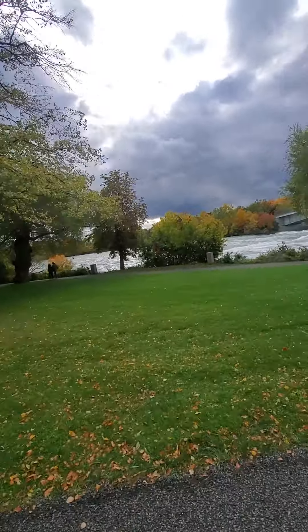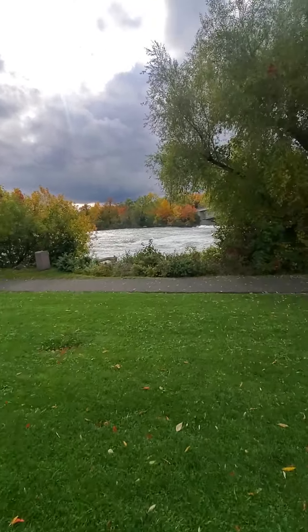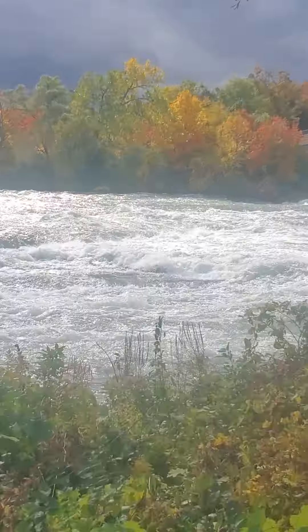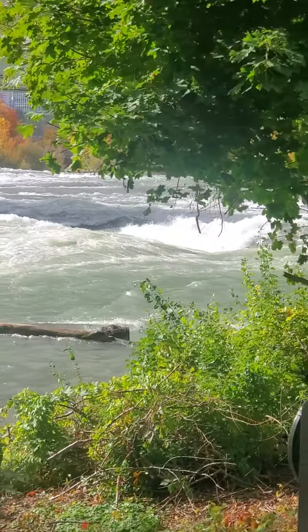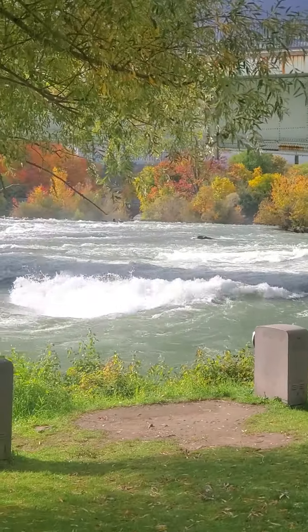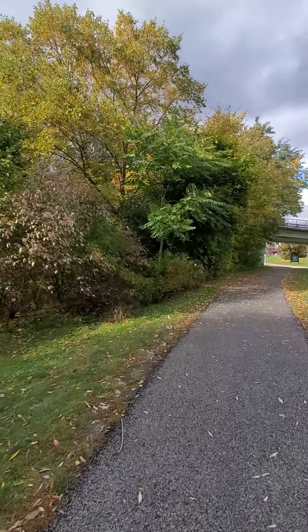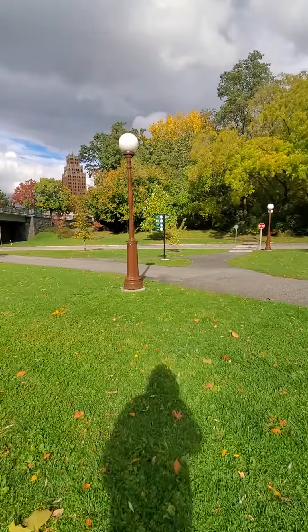Unlike the Wabash River, which would be pretty simple to ride a raft down or to boat or swim across, the Niagara River is not so calm. It is very fast and very rough — not so fun to deal with. So we are going to go ahead and cross over the street and then we will be crossing over to Goat Island.